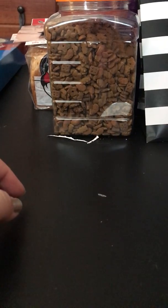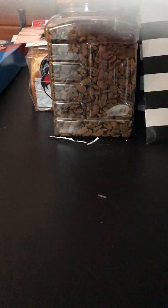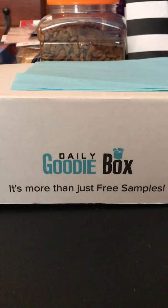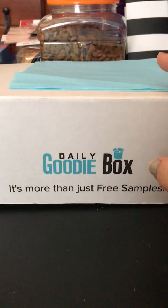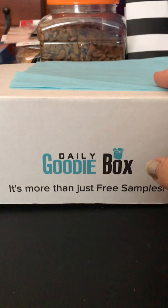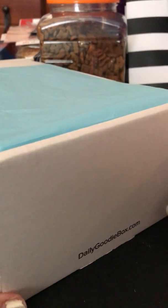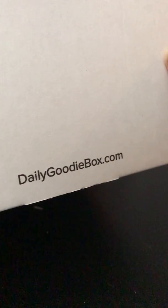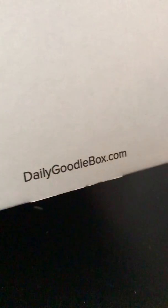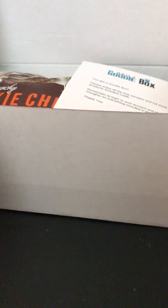Next thing I have is from Daily Goodie Box. This is a free sample company, although they do send many full-size items. I do want to mention it is very hard to get boxes from them. You have to review all the products or you will never get picked again, and you have to interact with them a lot on their social media to actually get picked. So if you get a box from them and you do not review it or share it on your social media and do a good quality job, you will most likely not get picked for more boxes.